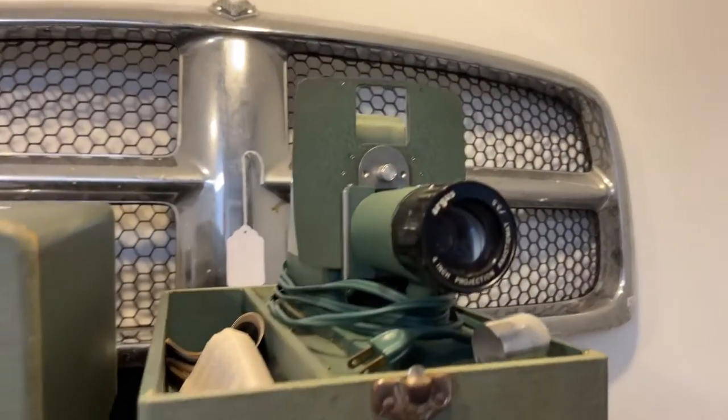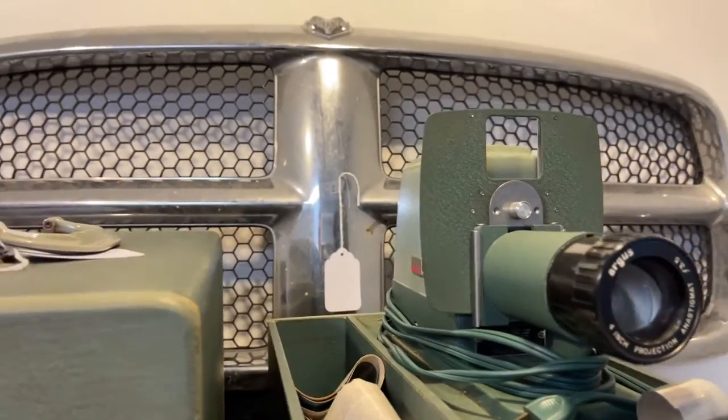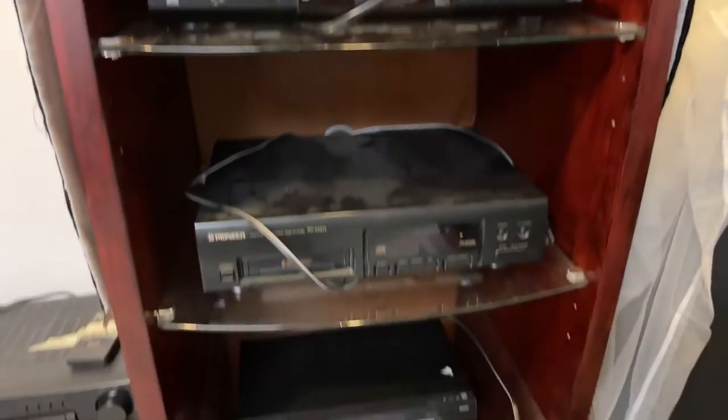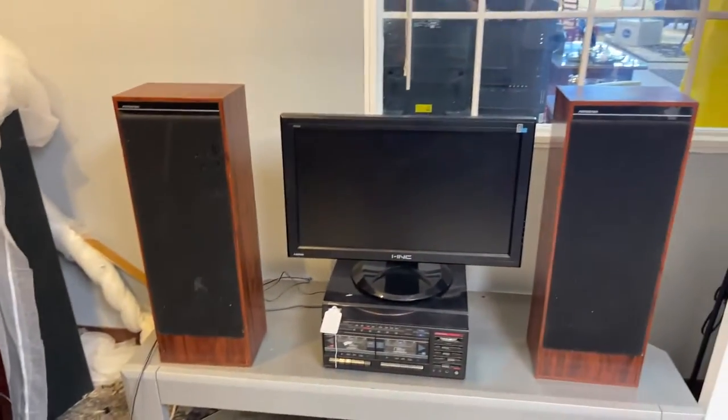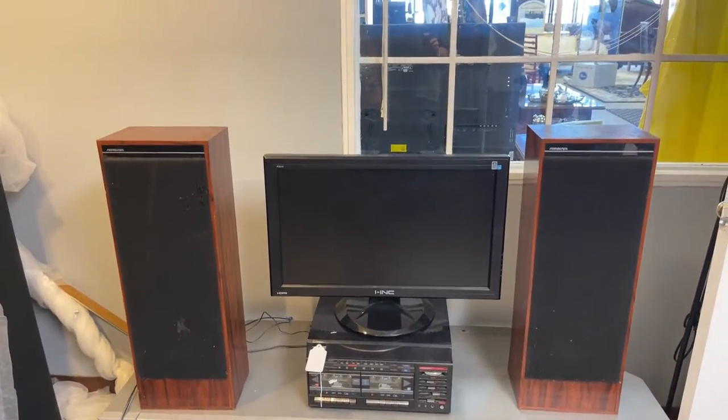We're loaded. We've got an old Sound Design stereo system — how cool is that? We've got some TVs and stuff as well. It is going to be a great sale.